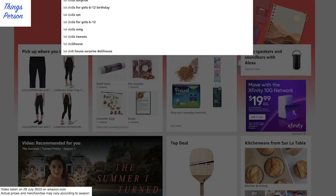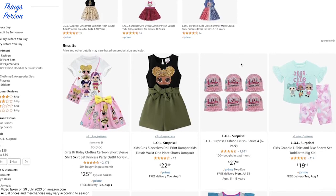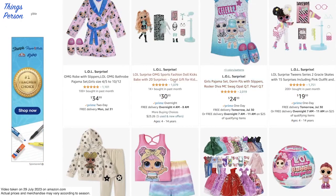Hi friends! Today, let's look on Amazon for presents for girls who have LOL dolls. Specifically, let's look for LOL outfits for the dolls.